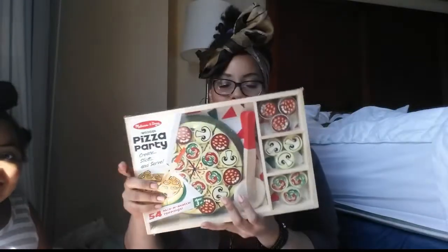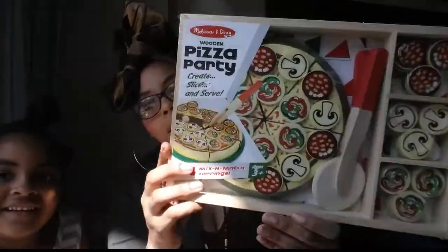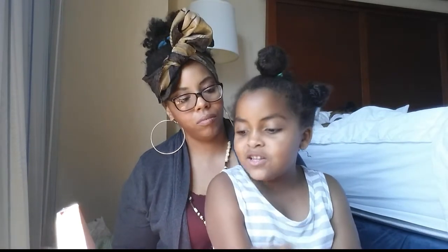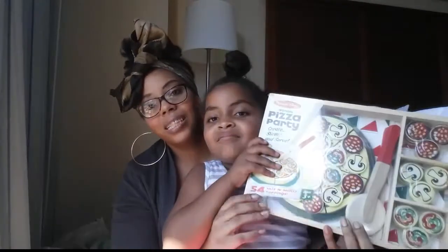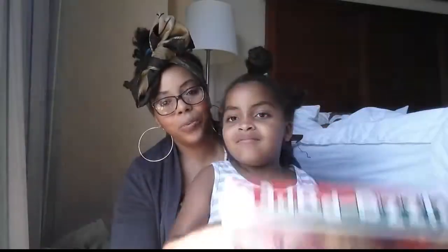The first thing we got was this one — the one Alana picked out. This was $19.99 and it's the pizza party kit. The kids can use it like a puzzle to put the pepperonis, mushrooms, and peppers on it. Alana saw it on YouTube and really wanted it. Melissa and Doug is really really good sturdy product and I know all the kids will like it.